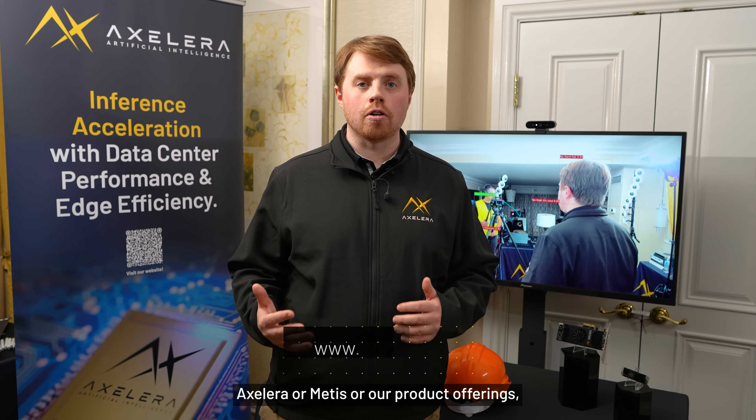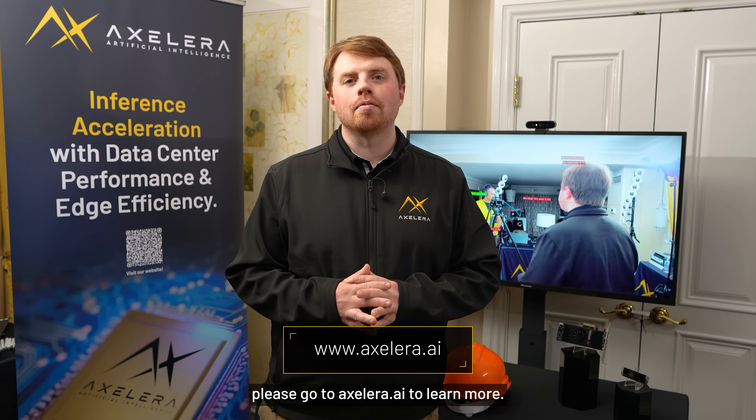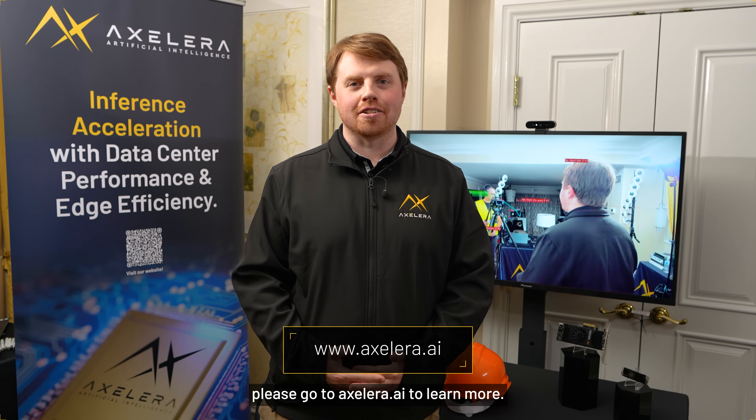Thank you so much for joining today. If you want to learn more about Accelerate AI, Metis, or our product offerings, please go to Accelerate.ai to learn more. Thank you.